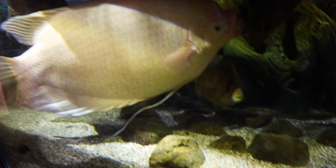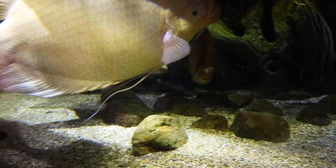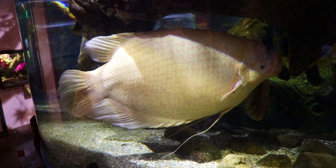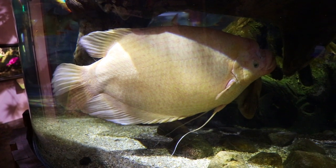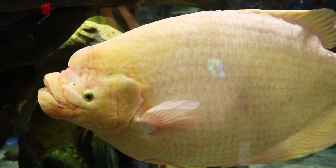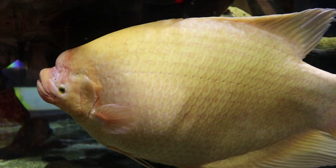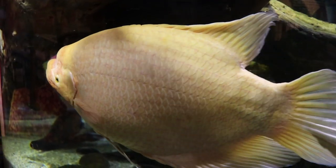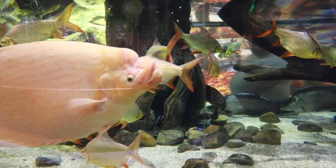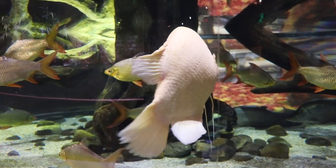They're absolutely humongous — a tank this size that can comfortably house that many fish of this magnitude is really a sight to behold. If you're anywhere near the Cleveland area, I highly recommend checking out the Cleveland Aquarium. It is a really cool place to see these fish, and it's so hard to appreciate how big this giant gourami was on video without somebody standing next to it. It was every bit the 24 to 28 inches that these fish are advertised to grow.